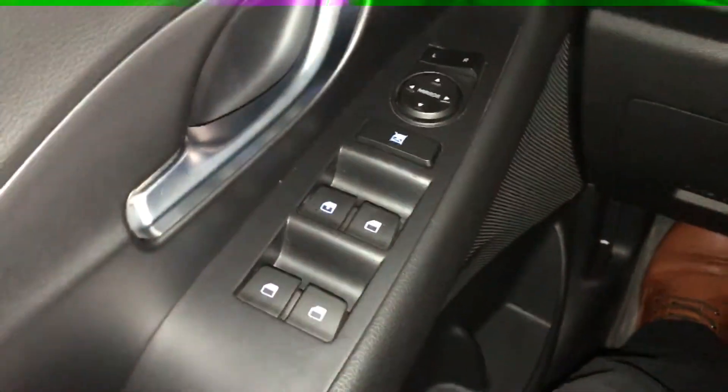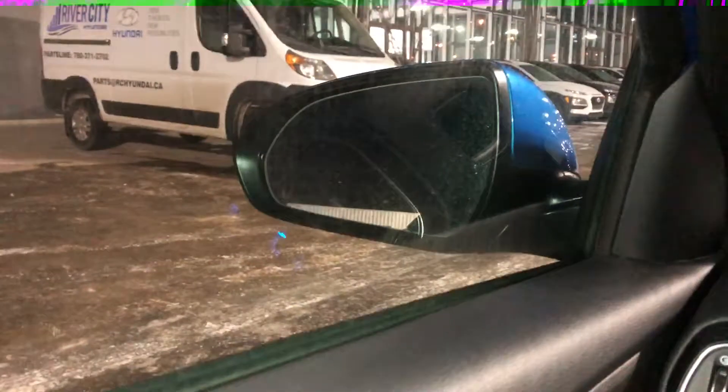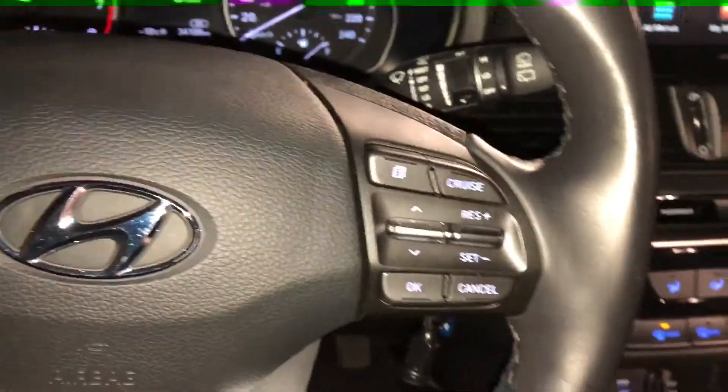We've got all power windows, power locks, and power mirrors. Blind spot detection — so when somebody is in your blind spot it'll illuminate in the mirror right there, telling you not to turn, and it'll beep as well. On the steering wheel you've got all hands-free so you can connect your phone through Bluetooth and you have voice command as well. Cruise control settings on the right.